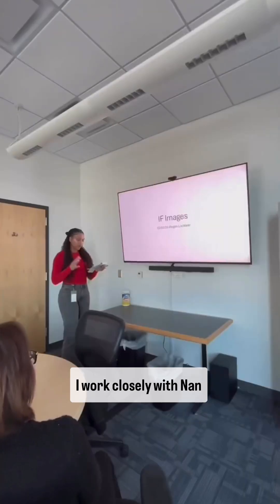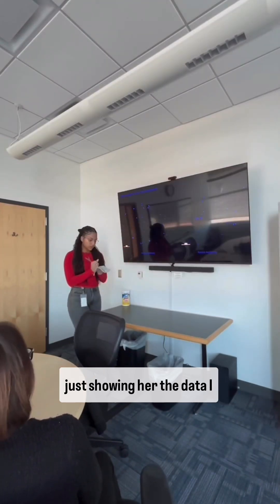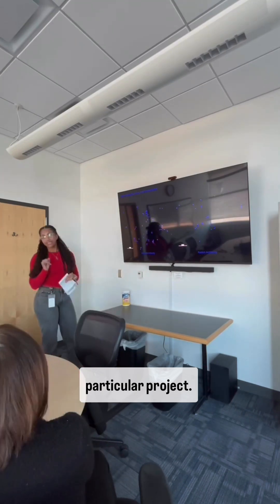This is my mentor, Nan. I worked closely with Nan throughout my internship. In this presentation, I was just showing her the data I had gotten and my analysis. After I finished presenting, we collaborated and discussed my next steps for this particular project.